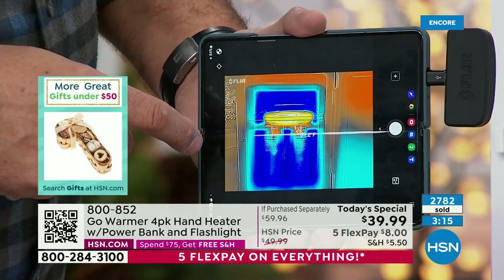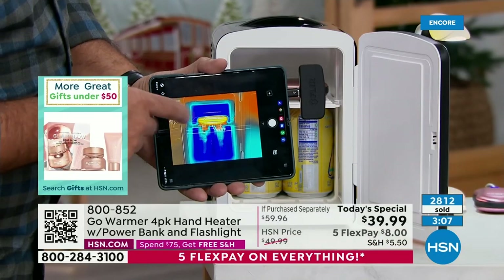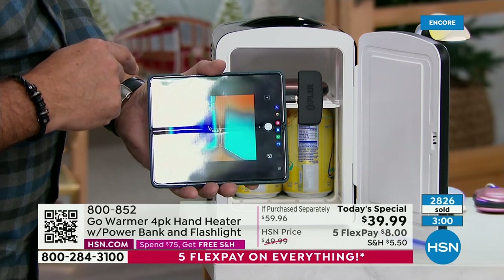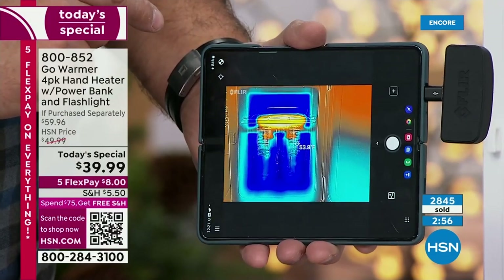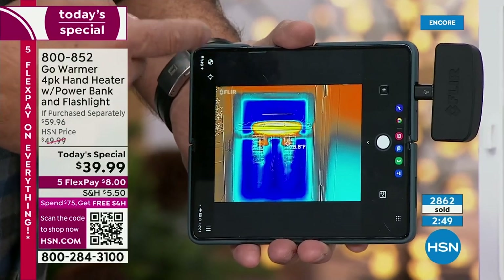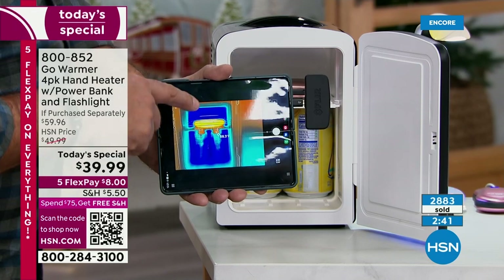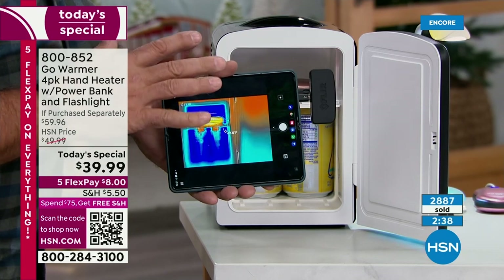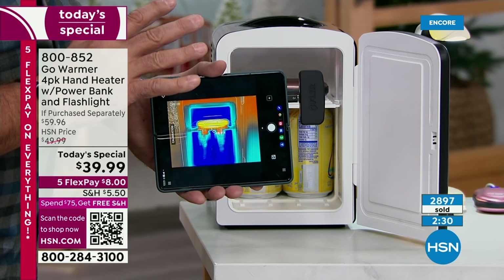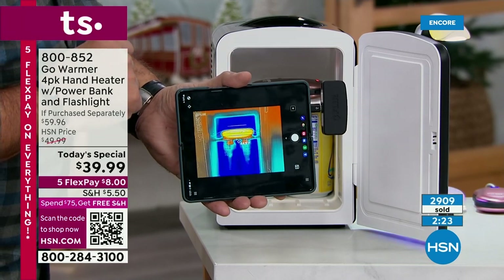They're not like those disposable ones you have to keep buying over and over. These are rechargeable — once you have them, you keep recharging them. They use lithium-ion batteries so they'll last and last. You can see the demonstration with the mini fridge — the Go Warmer registers in the hundreds with the infrared thermometer while the cans in the freezer section are in the thirties. It's actually warming up the tops of the cans. That dramatic difference shows you what to expect when you're outside in the cold.